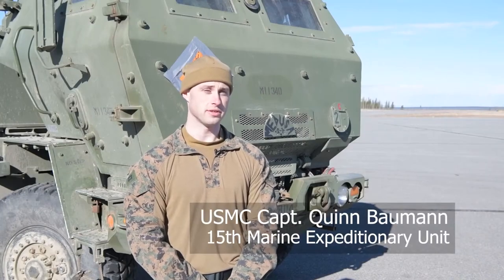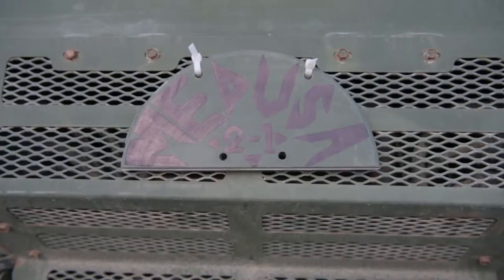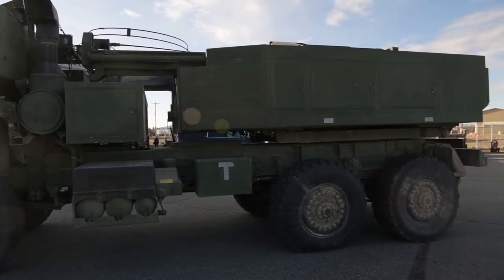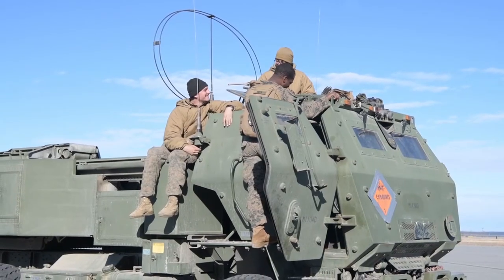The HIMARS is a High Mobility Artillery Rocket System — the launcher you can see behind me — capable of shooting different types of rockets and missiles. Typically that includes the M31 GMLRS munitions, and then the longer-range munitions would be the APACMs.